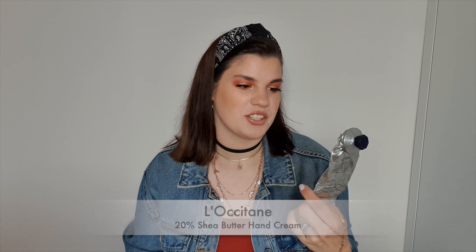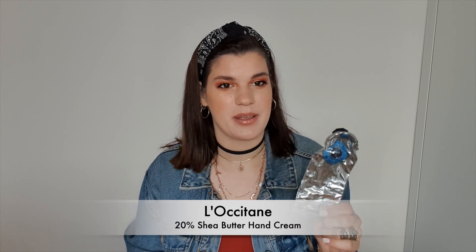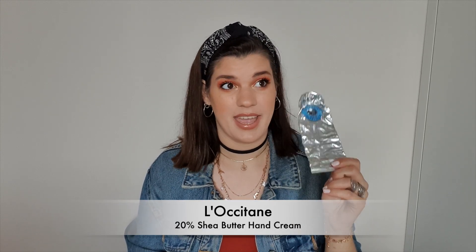What would my empties or favorites video be without an L'Occitane product? This is the 20% Shea Butter Dry Skin Hand Cream, and this is the best hand cream for dry skin I have ever tried. This bad boy lasted me for ages — and when I tell you ages, I mean it. I would definitely recommend picking this up if you have a problem with texture on your hands. It smells great, soaks in fast, and is an overall phenomenal product.